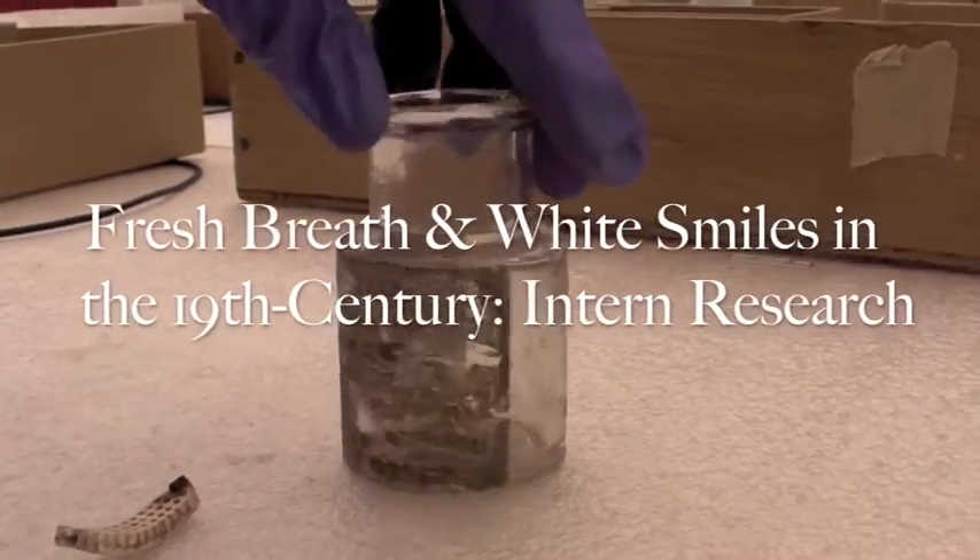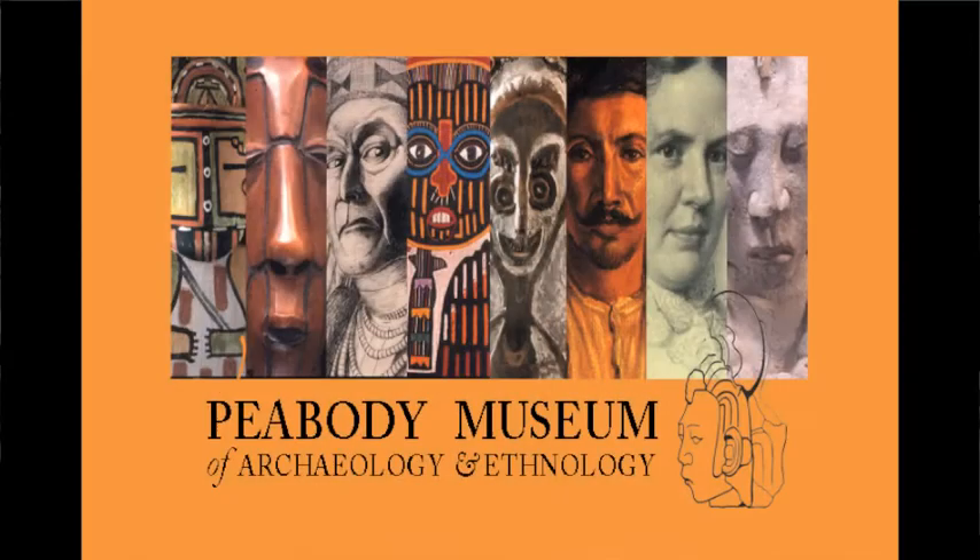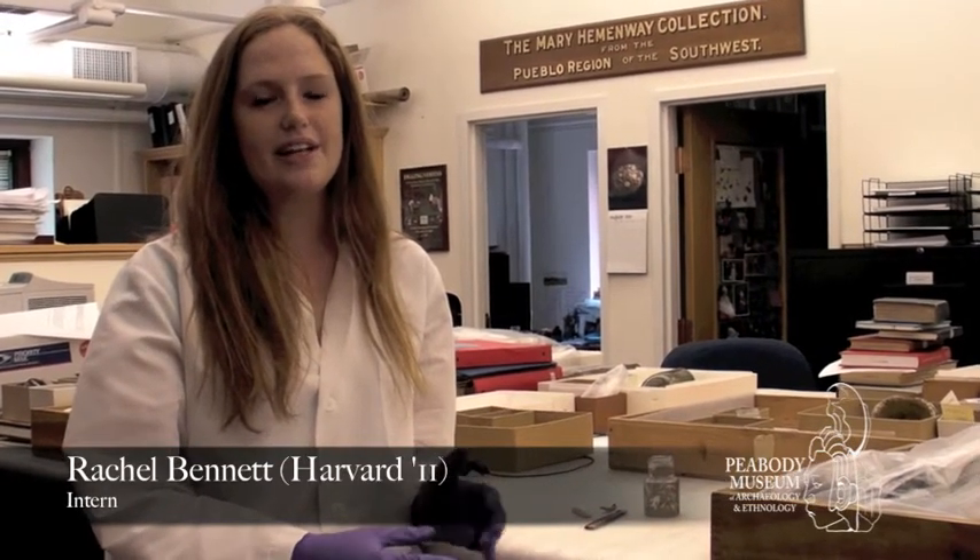I've been researching these objects, which came from the Cooper Frost Austin House right here in Cambridge, Massachusetts. The Peabody Museum did an excavation there in the 1970s and turned up a lot of 19th century glass bottles.